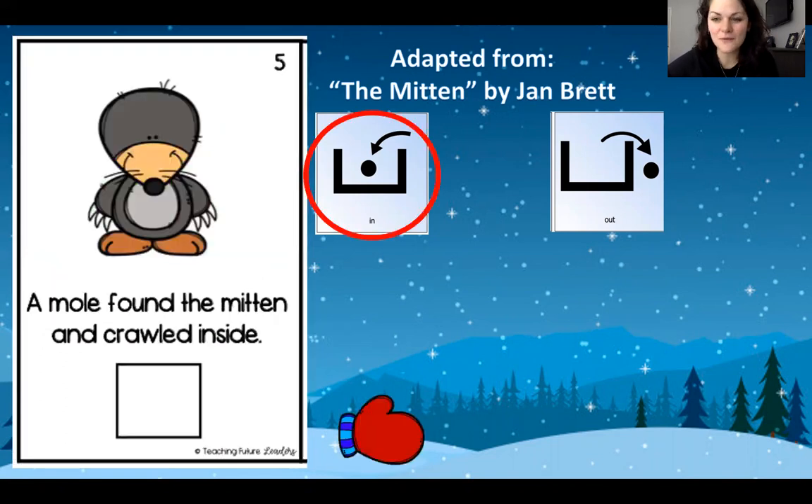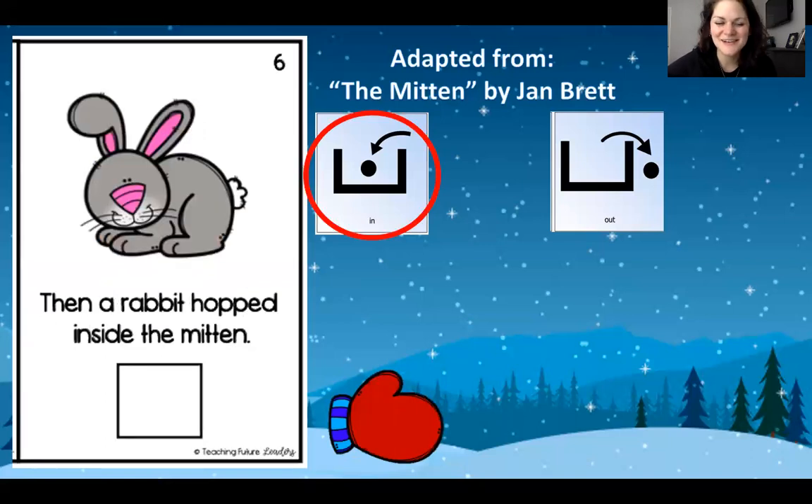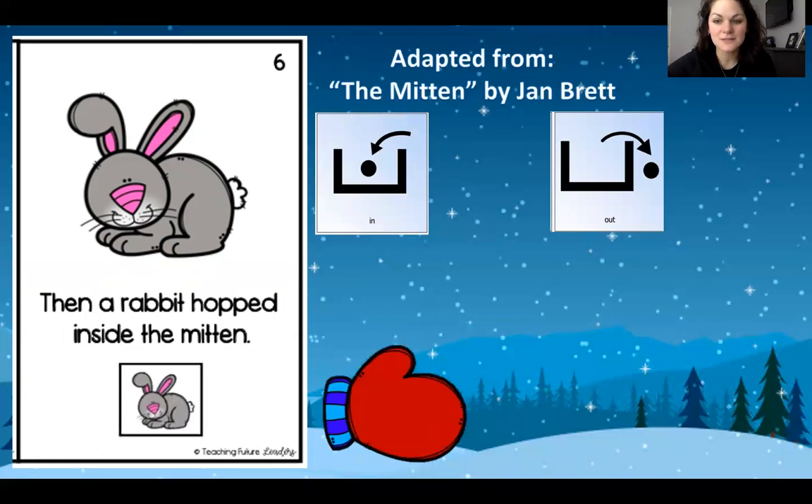First, a mole found the mitten and you know what he did? He was cold, so he crawled in the mitten. You find your mole. He crawls in the mitten and gets a little bigger. Next, a rabbit hopped in the mitten. Can you find your rabbit? There he is. He's getting in. It's getting bigger.